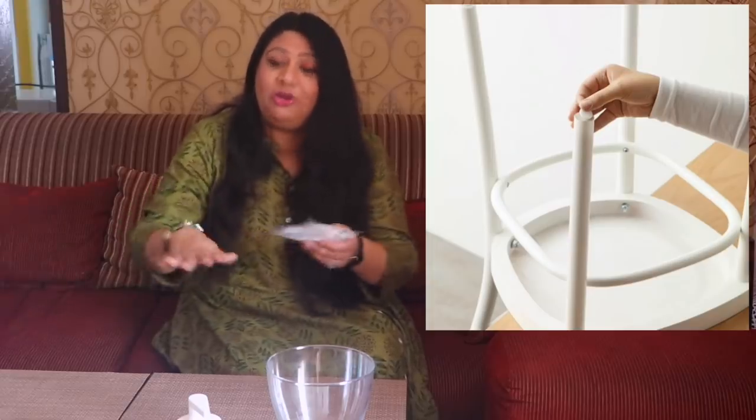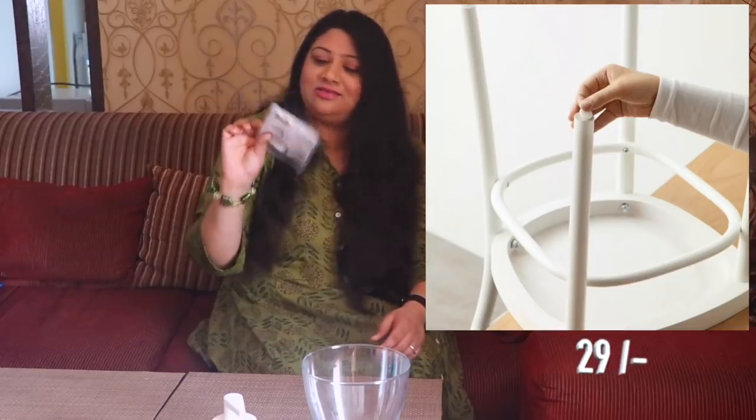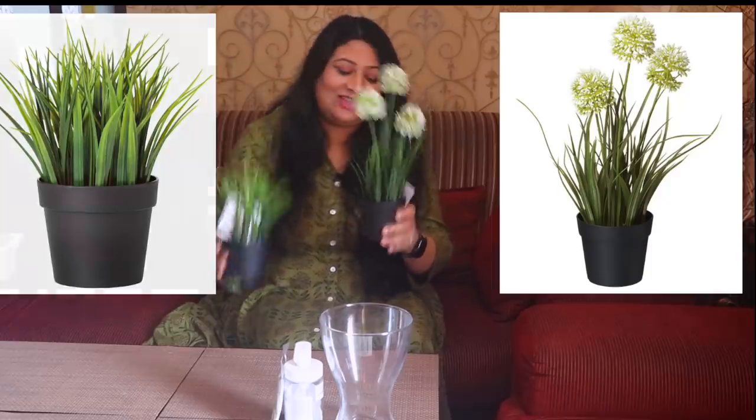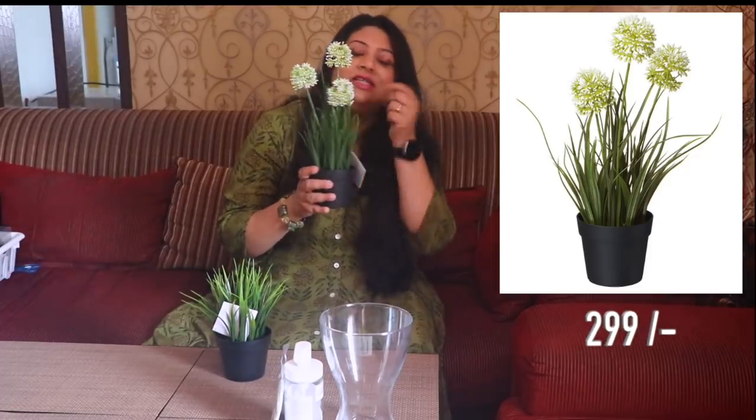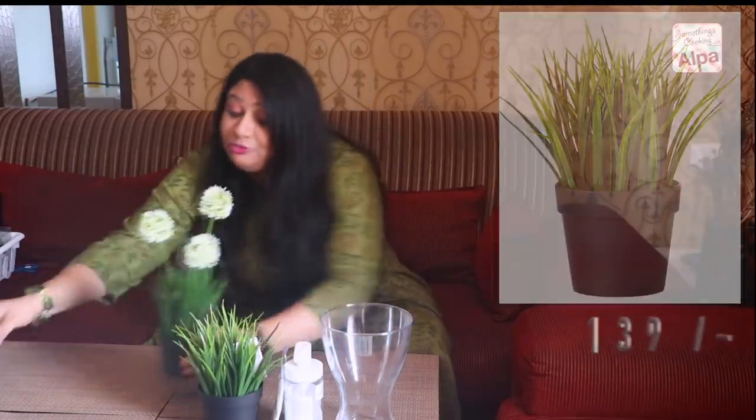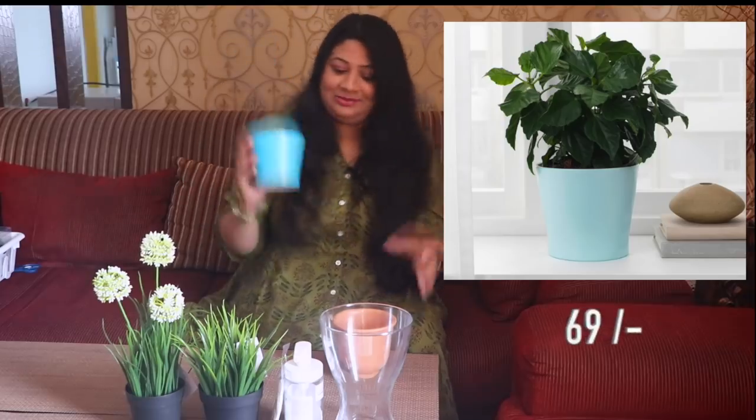I got these stickers to put underneath chair legs so that when you push the chair you don't scratch the floors, and this was for 29 rupees — really a good deal. Then I got these two artificial pots to keep near my study desk and one for my husband's study desk. One is for 299 rupees, and the other is for 139 rupees. And to fit the plants in, I got two little pots — one for 129 and one for 69 rupees.